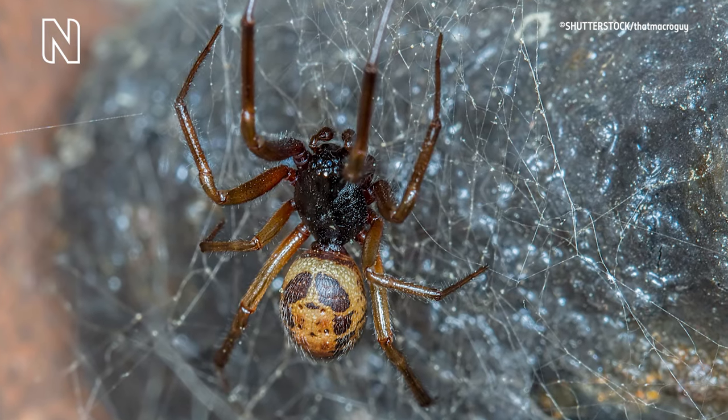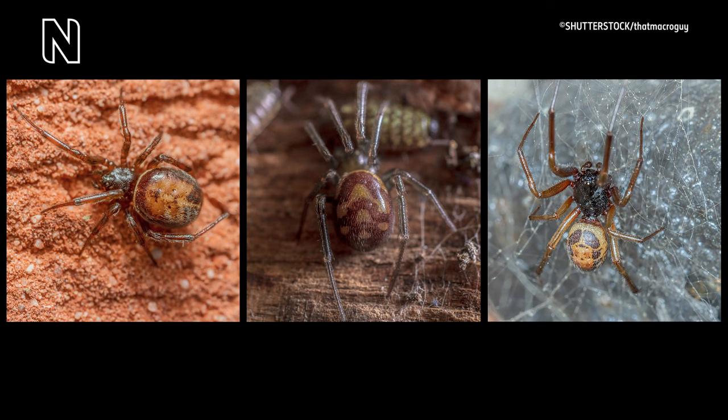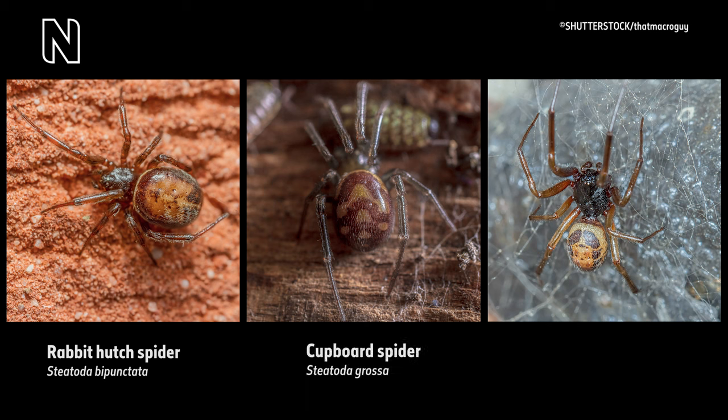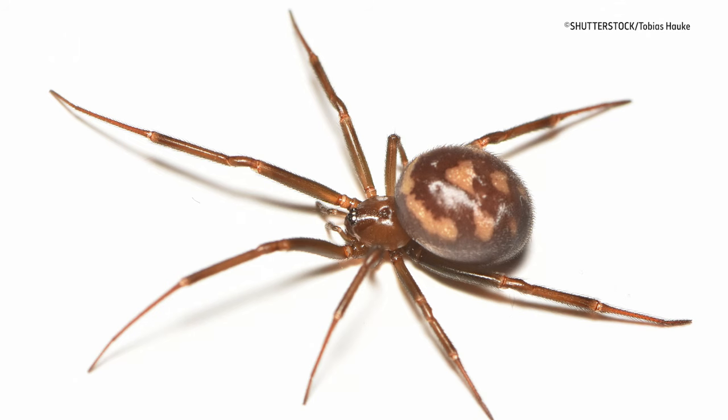False widow spiders are commonly confused with black widow spiders and are mistakenly thought to be as dangerous. They have a similar dark colored globular body. The name false widows is given to species in the genus Steatoda. Six of these species live permanently in the UK. The three most common false widows are the rabbit hutch spider, the cupboard spider, and the noble false widow. Each species is fairly distinct in color and size.